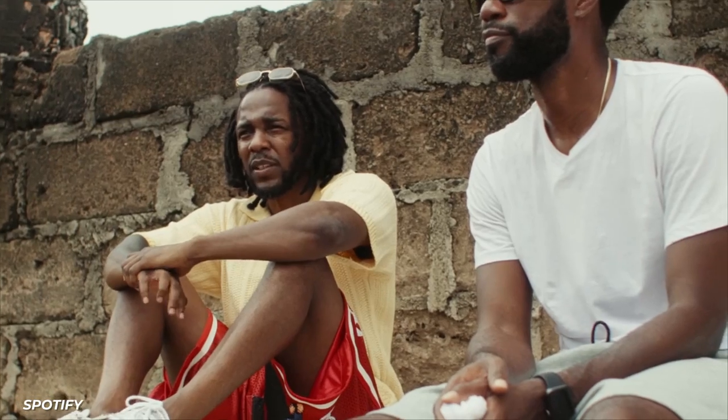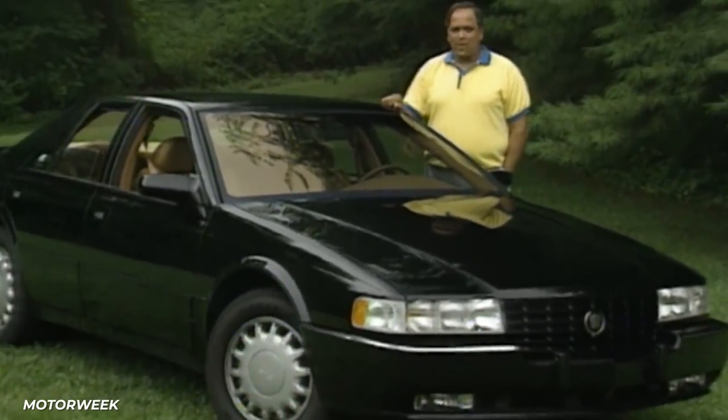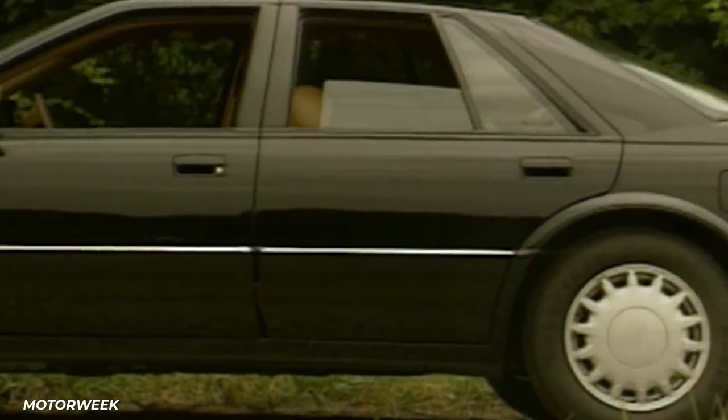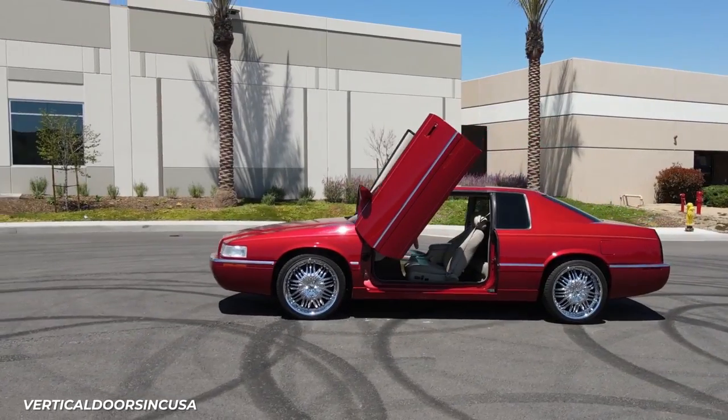While Kendrick has a tendency to drop classic album after classic album, he also enjoys classic cars. The 1992 Cadillac Seville was his first car, and it was also his dad's car. His dad customized the car by replacing the stock doors with Lamborghini doors, which is quite the sight to see.